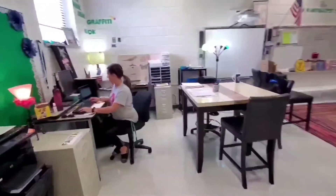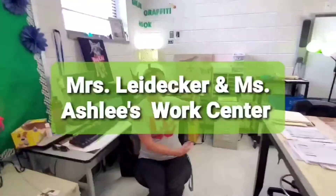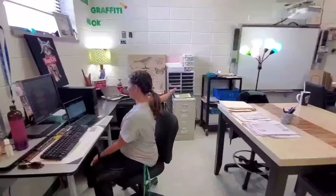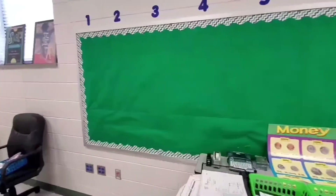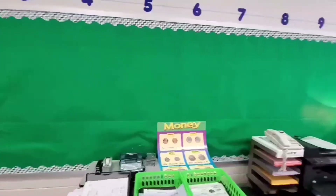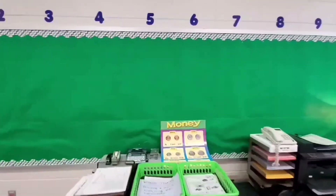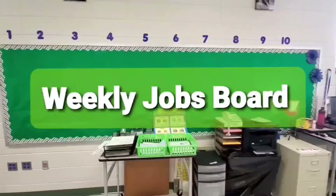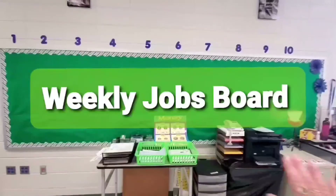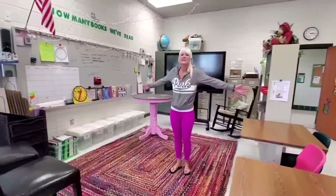Over in this corner of the room, we have our teacher desks, where you will find Ms. Ashley and Ms. Lidecker. On our green board this year, when you come in, this will be empty because we are going to learn about certain jobs for the school year. Each person is going to have a classroom job that's going to change daily. Ms. Ashley and I are looking forward to decorating this with you all.